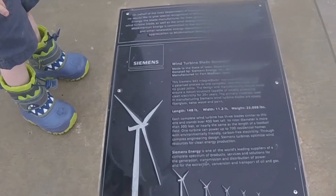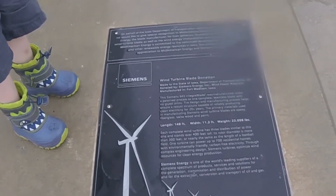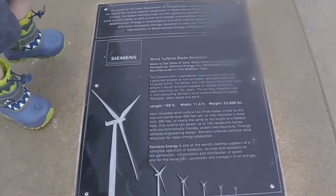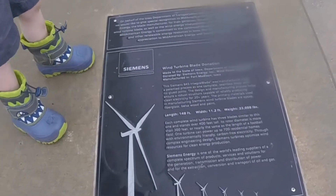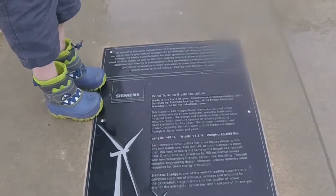It is 148 feet in length, 11.2 feet wide, and weighs 23,098 pounds. What? Wicked crazy!